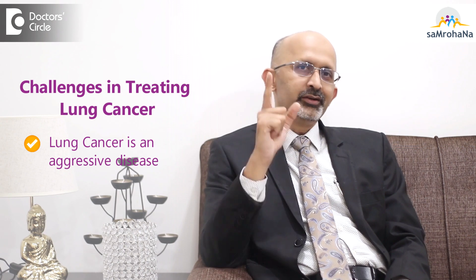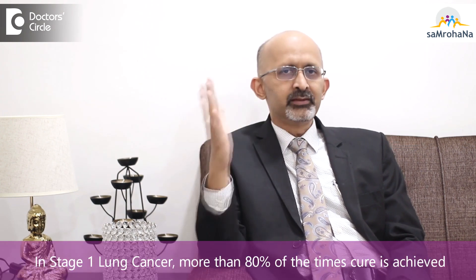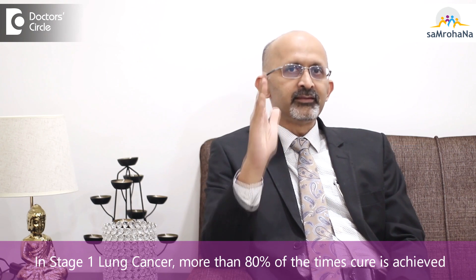The reason I use the word 'maybe' is because lung cancer is an aggressive disease, and if you are not treating it very aggressively, there is a risk of recurrence as well. Approximately, more than 80 percent of the time, stage 1 cancers can be cured — that is the prognosis.